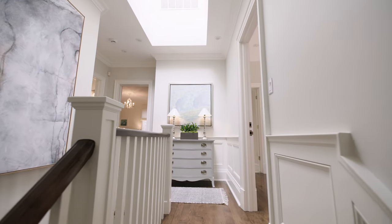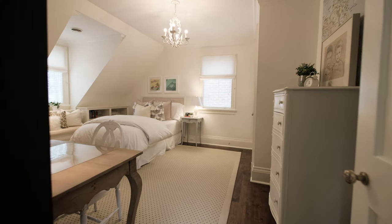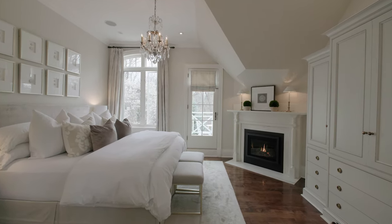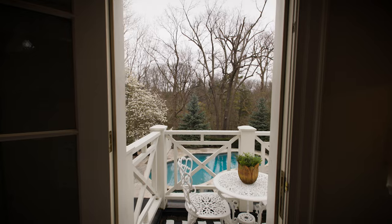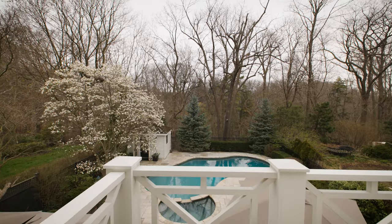The second level showcases three spacious bedrooms with an additional flex room that is perfect as a home office or can be easily converted into a fourth bedroom. The serene primary bedroom is complemented by a spa-like four-piece ensuite bathroom, a large walk-in closet and a gas fireplace. Off of the primary bedroom is a charming balcony to enjoy a morning coffee overlooking the ravine.